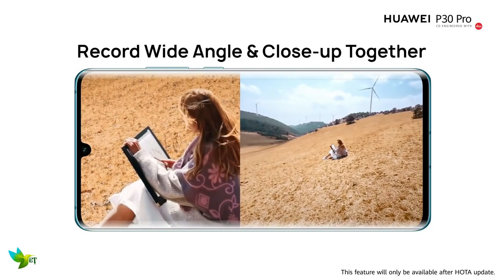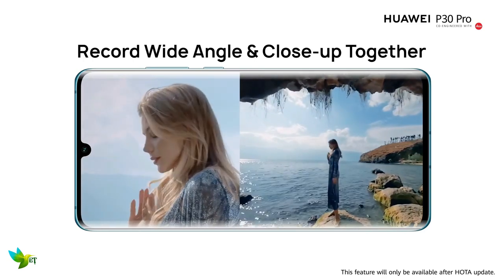There's no worry when it comes to the P30 Pro potentially running out of juice. The battery life here is excellent.